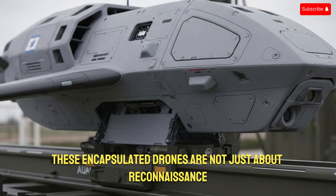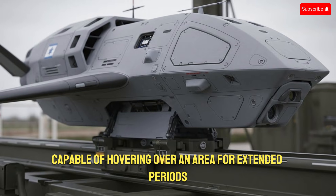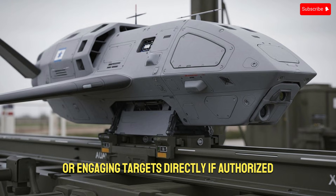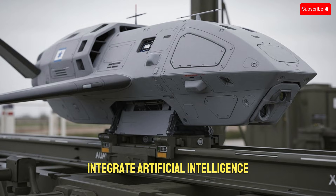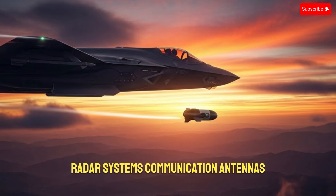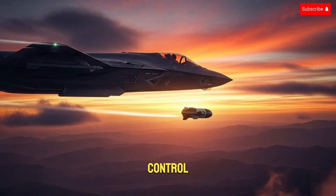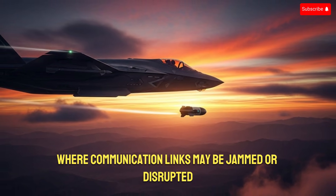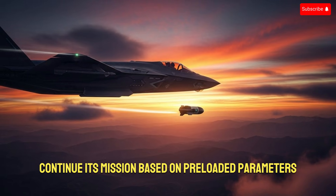These capsule drones are not just about reconnaissance. Many of them are designed as loitering systems capable of hovering over an area for extended periods, identifying targets, and either transmitting data back to operators or engaging targets directly if authorized. One of the most impressive aspects is how these drones integrate artificial intelligence. Onboard AI allows the drone to recognize vehicles, radar systems, communication antennas, and even human movement patterns without constant human control. This level of autonomy is critical in contested environments where communication links may be jammed or disrupted. Even if the data connection is briefly lost, the drone can continue its mission based on preloaded parameters.